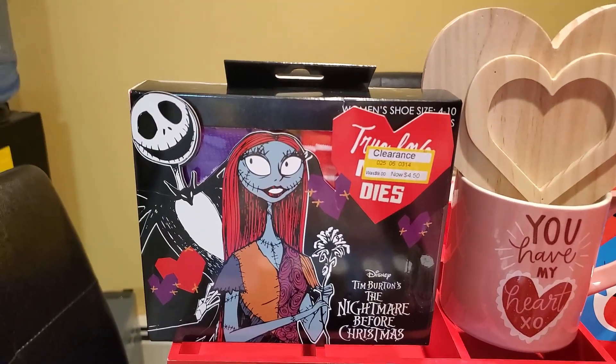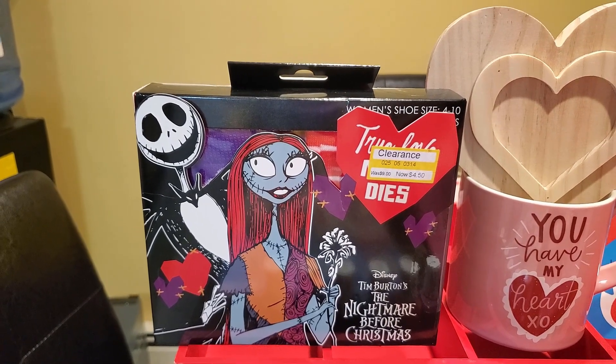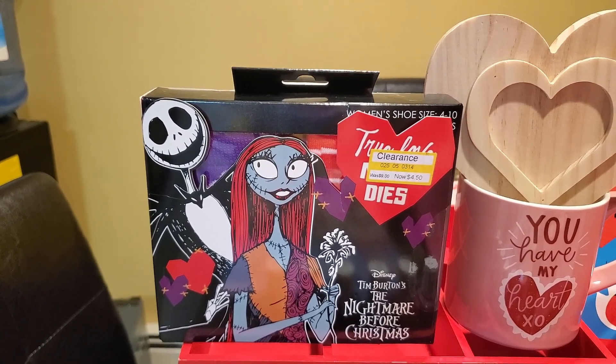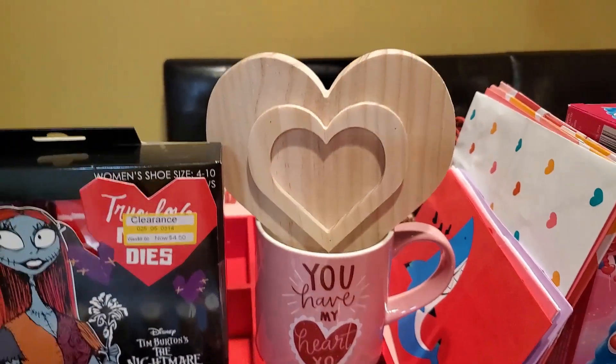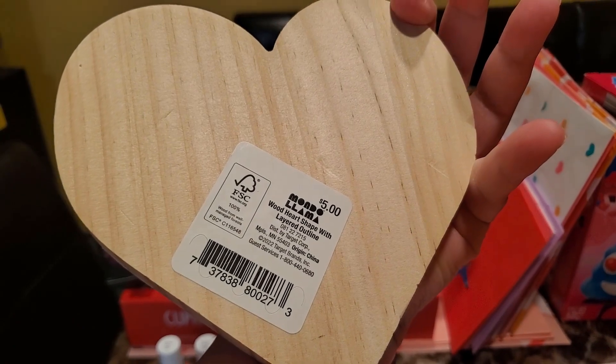So I got these Nightmare Before Christmas socks. It says they were priced $4.50 but they were actually $0.90. And then this wooden heart was actually priced at $0.50.